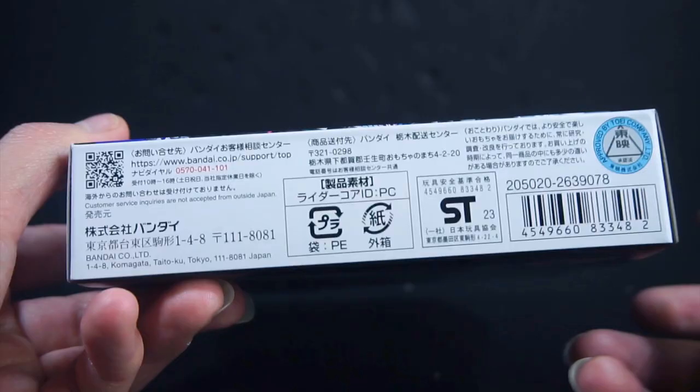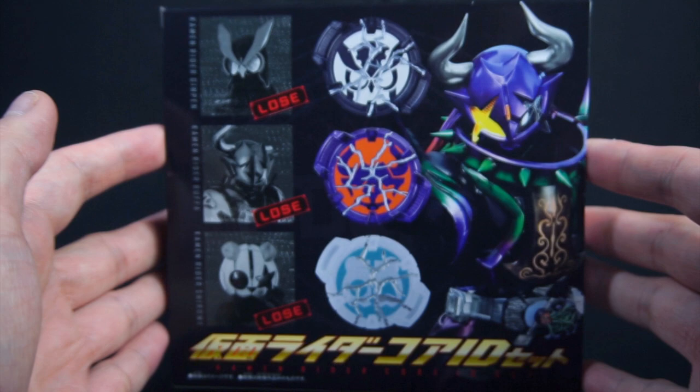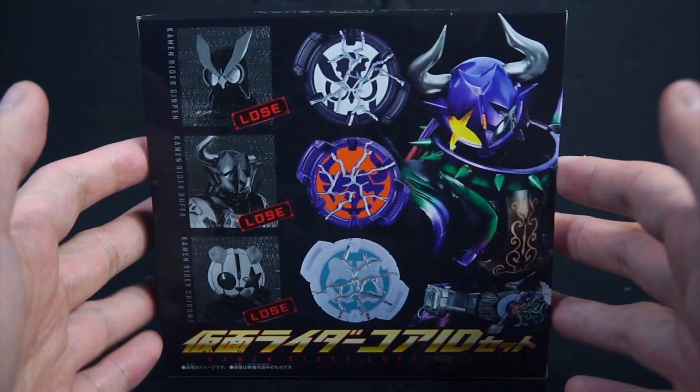There's the content list with the QR code for the PDF file. Last but not least, we have the last three Core IDs within this set — the cracked versions of Ginpen, Shiro, and Buffa. So you can actually properly use this thing.